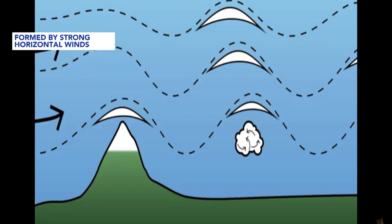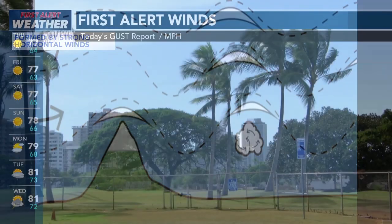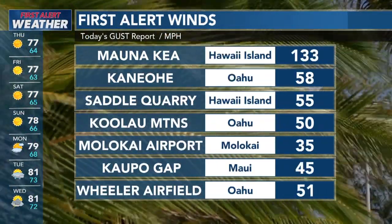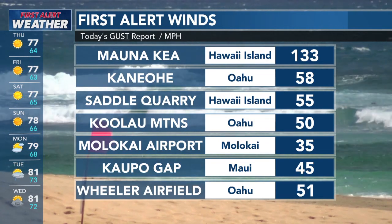So it was beautiful to see that. And depending on how much moisture is in the atmosphere, it determines the layers of the lenticular cloud. We saw very strong winds today with the first alerts — winds up to 133 miles per hour on Mauna Kea.